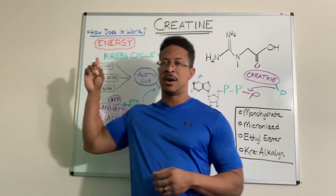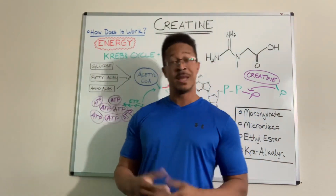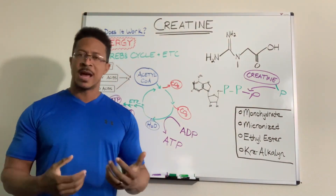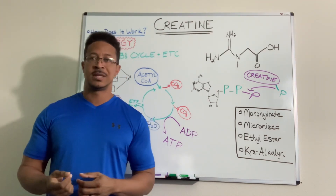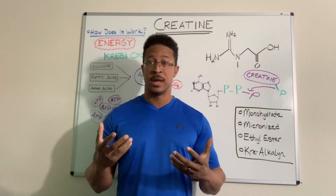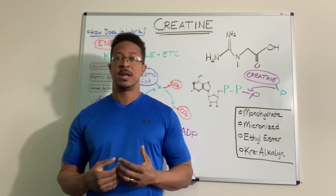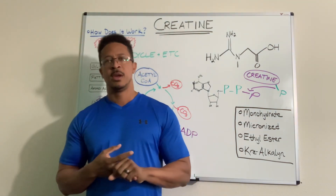Creatine is all about energy — that's basically what it does. It's a pretty simple molecule, as you can see in the drawing here, and pretty simple in its action. What's interesting is that creatine is actually something natural in your body — we already have creatine. We don't have to buy it from GNC or wherever. It's found in our diet, more consistently in meats and fish.